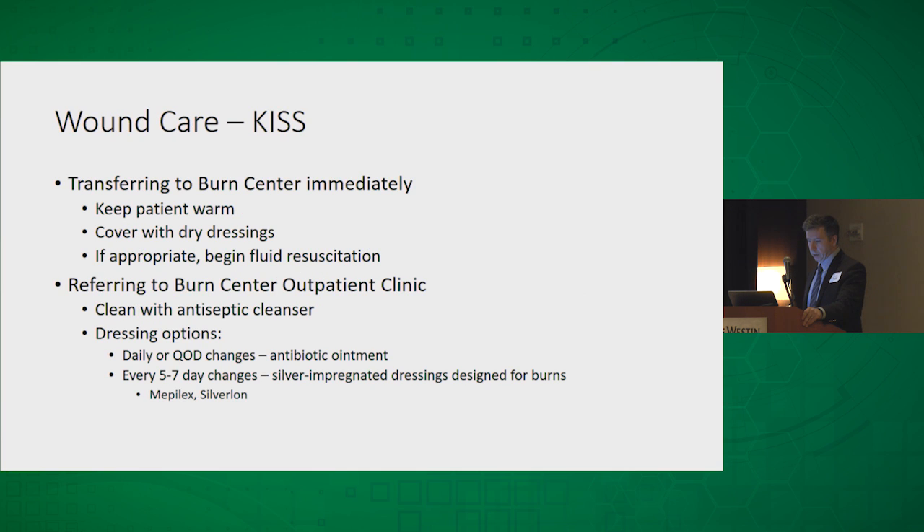For wound care: if you're transferring the patient to the burn center immediately, just focus on keeping the patient warm and covering the burns with a dry dressing — it doesn't even need to be sterile. Start fluid resuscitation if appropriate. If you're deferring the referral and sending them to our clinic, clean the burns well with an antiseptic cleanser — Purisyn is one made specifically for burns. For dressings, keep it simple: either daily or every-other-day dressings with antibiotic ointment, or use a silver-based burn dressing. Mepilex and Silverlon are the two most commonly used — those don't require changing for the first five to seven days. Dress it with a dry dressing over top and send them to the burn clinic in three or four days and they'll be fine.